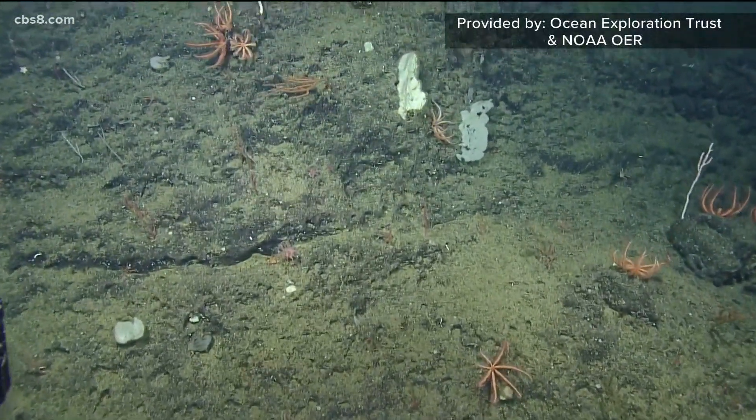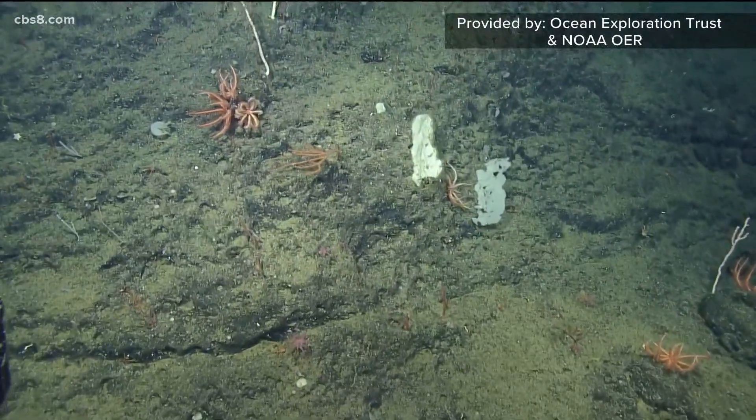The ROVs are sent down nearly 6,000 feet — that's about a mile underwater.